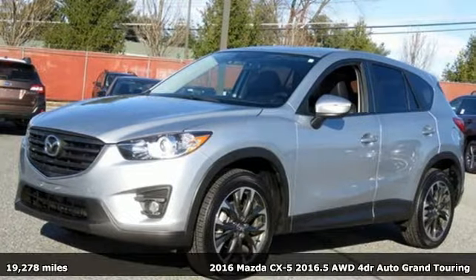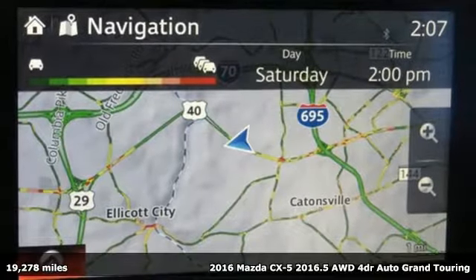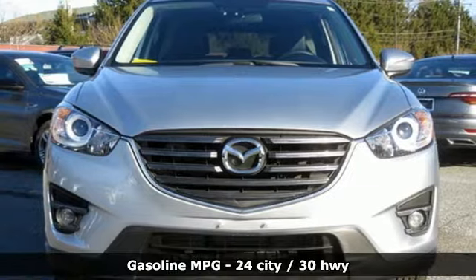It's a 2016 Mazda CX-5. With the CX-5, it's all about connection to the road, to those around you, and to the adventures of the road ahead.